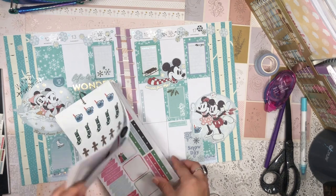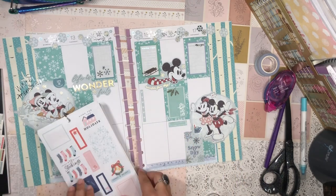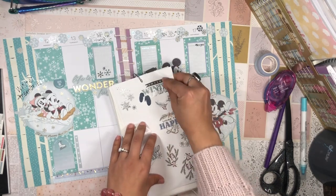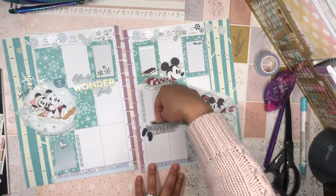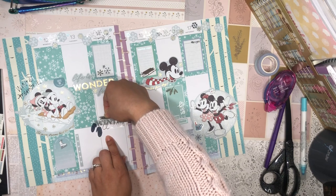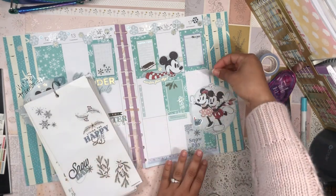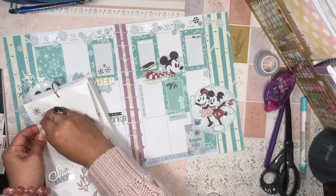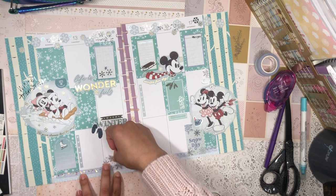Going back to my sticker book. I feel like I have room right here and right here to do some things. I do really like this page of clear stickers. I feel like this 'Warm Winter Wishes' quote sticker would look really good on this page. Maybe I'll put it right here — or right there. Love it. And it'd be fun to sprinkle some snowflakes throughout the spread as well, not just at the top.